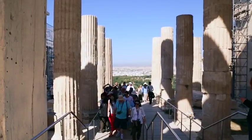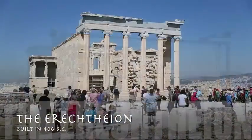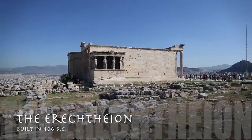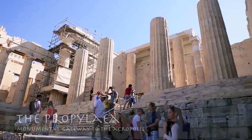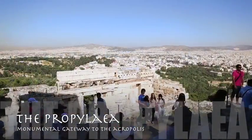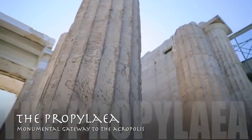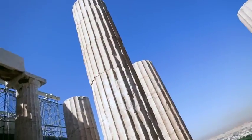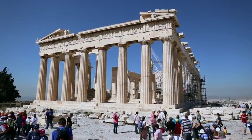As visitors enter the site, several buildings come into view. The Erechtheum, a temple used to worship Erechtheus, a mythical king of Athens. There is also the Propylae, which was the original entrance to the Acropolis. And of course, you have the Parthenon.